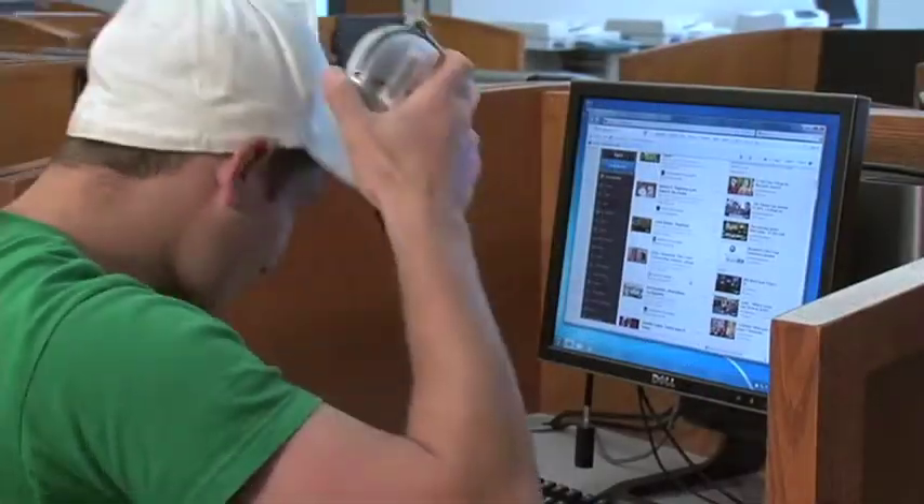You can check out headphones at the circulation desk. This is also where you pick up books on hold and course reserve books.